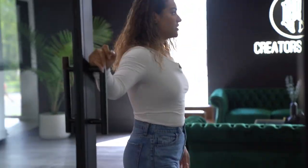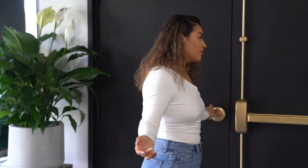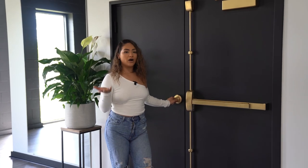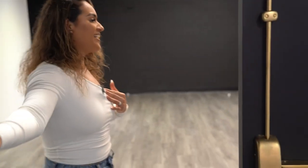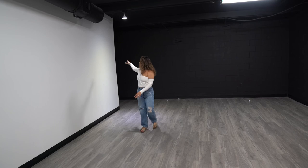I haven't been doing nails for a few months because we've been so busy working on this building. This room is going to be my nail room — where I'll create content for YouTube and Instagram and work on clients. It's actually the biggest suite in the building, and of course it had to be mine. We haven't put furniture in yet, but I plan to keep it really clean and simple.